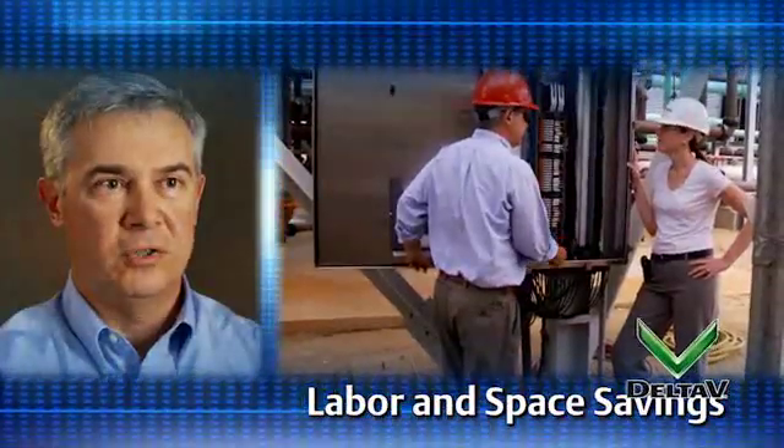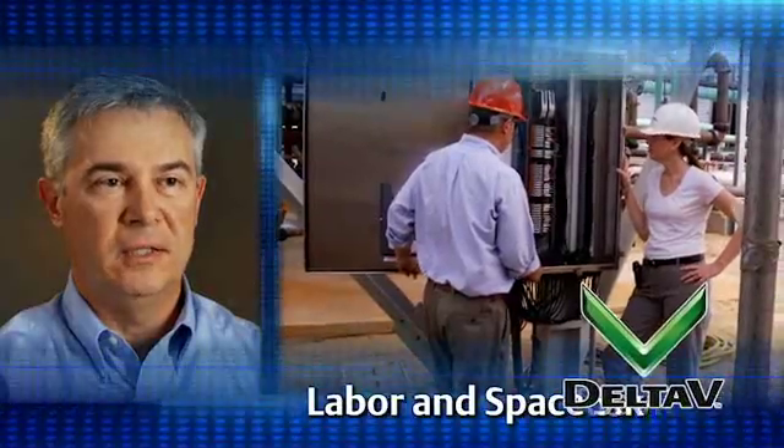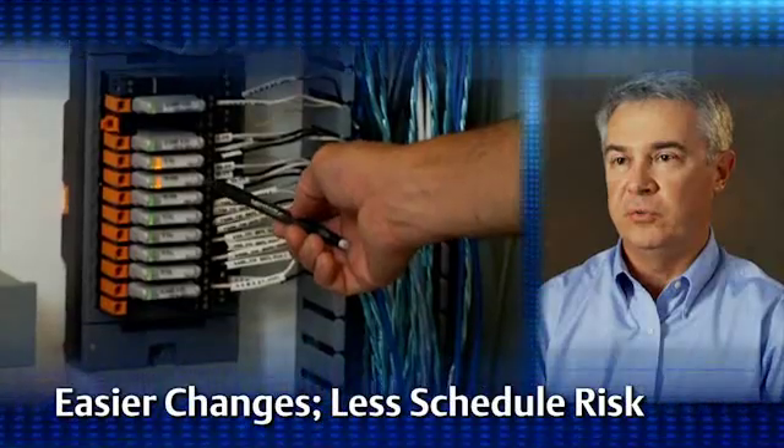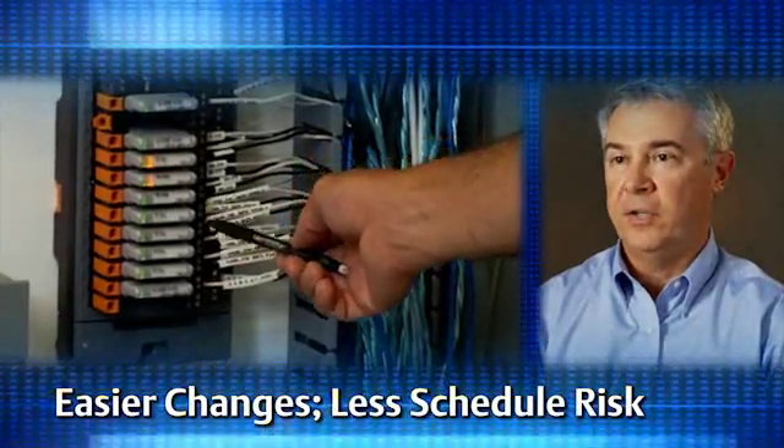The traditional marshaling cabinets were eliminated. One of the flexibilities for the CHARM system was the ability to change on the fly the locations of I/O points. The changes that we made in our I/O count and I/O locations were extremely quick.